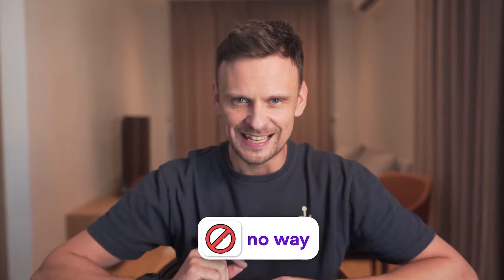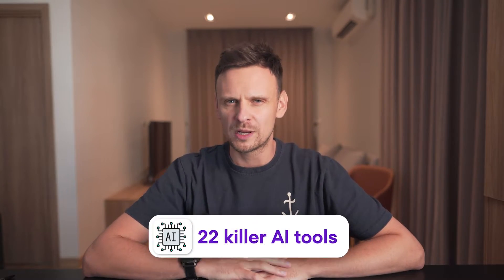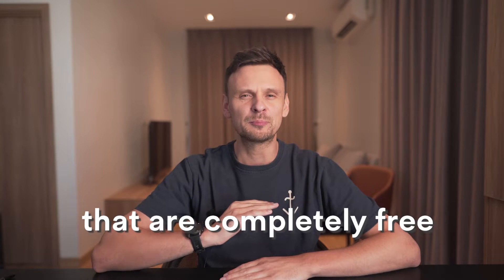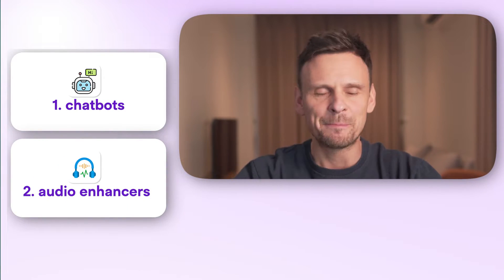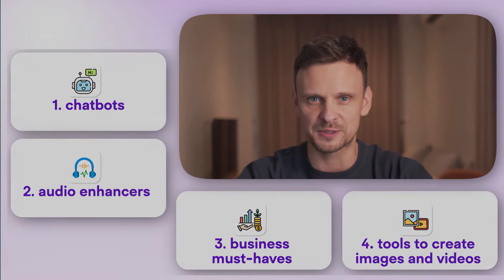You don't have to spend a cent to get some serious AI power. I've got the scoop on 22 killer AI tools that are completely free, covering everything from chatbots to audio enhancers, business must-haves, and even tools to create stunning images and videos. My name is Darius Lucas, and on this channel we talk about creating an online business that gives you freedom, leverages AI, and connects to your ikigai — your reason for being. Now on with the video, and let's start with AI chatbots.